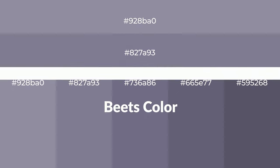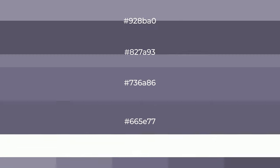Cool shades of beats color with violet hue for your next project. To generate tints of a color, we add white to the color. Tints create light and exquisite emotions.